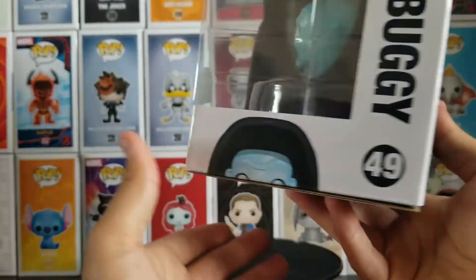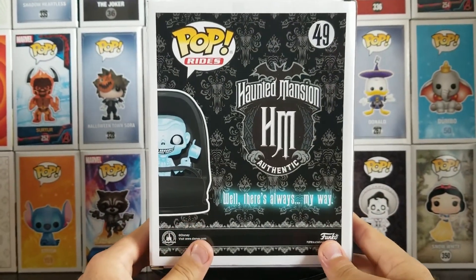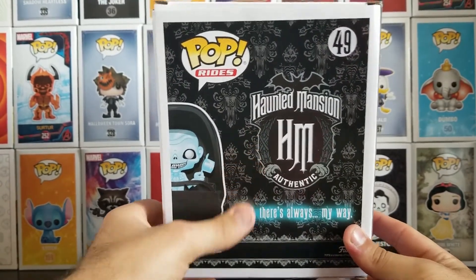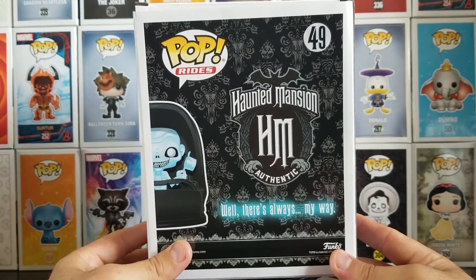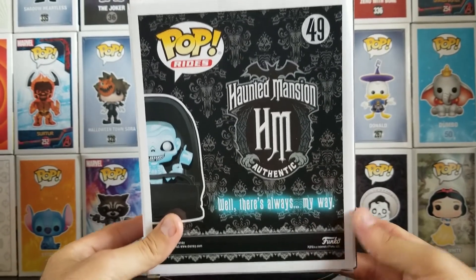The back of the box, as you can see, has the classic backdrop from inside the Haunted Mansion. They have the authentic Haunted Mansion seal on it — it's a famous line from the infamous ghost host in the ride when you're going down the elevator. But without further ado, let's go ahead and open this thing.